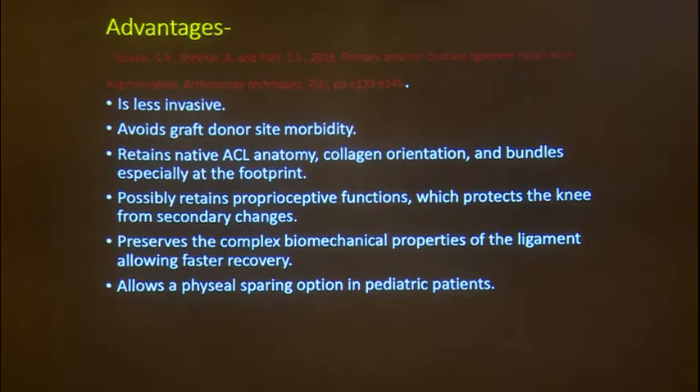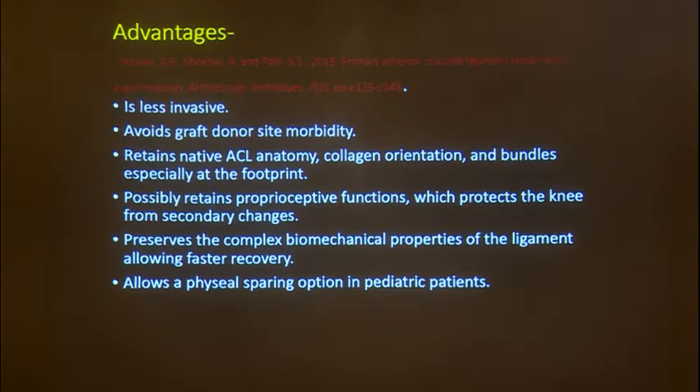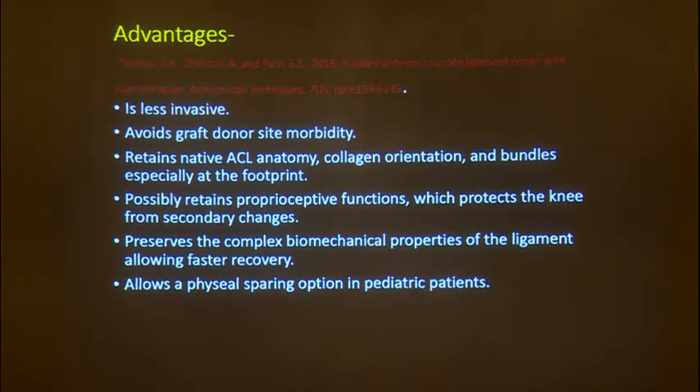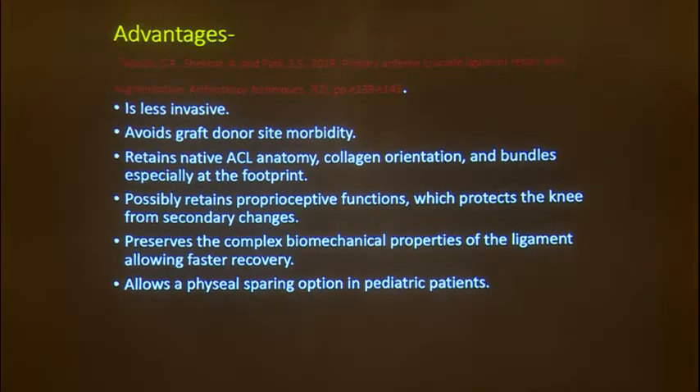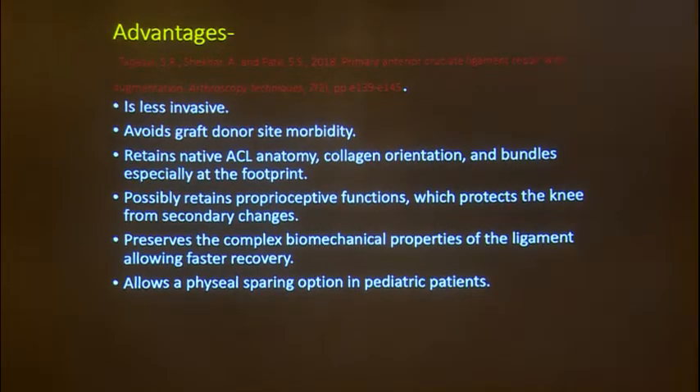The current gold standard is trans-portal ACL reconstruction. When we talk of ACL repairs, there are definite advantages over reconstructions if you choose the right patient. It is a less invasive procedure, avoids graft donor site morbidity, retains the native ACL anatomy and the mechanoreceptors at the tibial and femoral attachments — adding to proprioception in early rehab. It preserves complex biomechanical properties of the ligament, allowing faster recovery, and can allow a physeal-sparing option in pediatric patients.